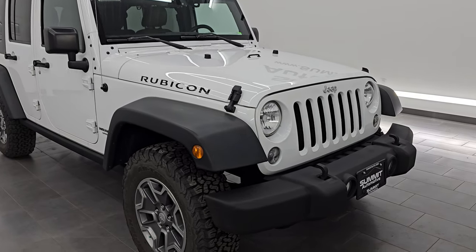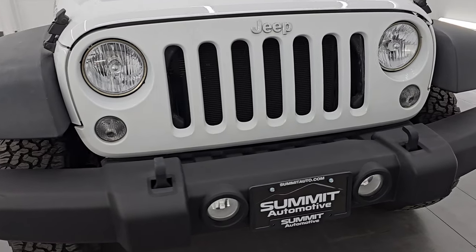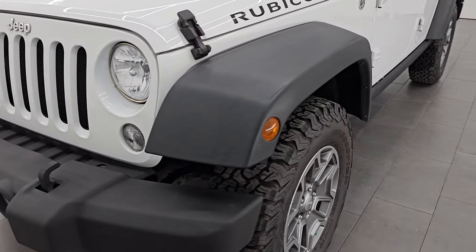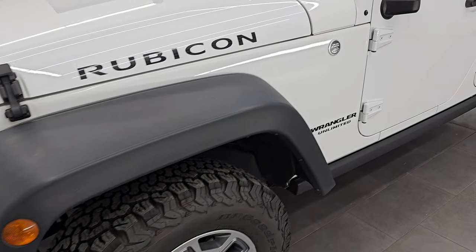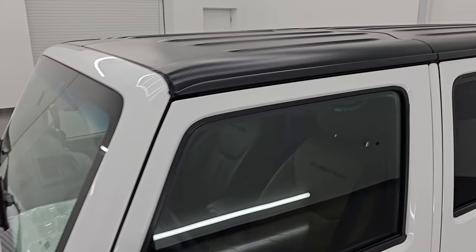This is a clean title history, always been owned in Colorado. I'm going to go all the way around in this video — inside, underneath, start it up, take a look under the hood, show you all the options, and give you the most accurate representation that I can of this Wrangler.